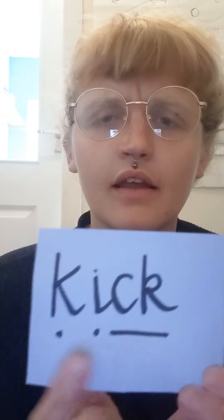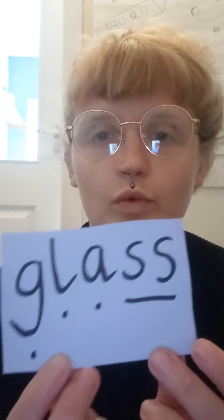C-I-C-K. K-I-C-K. Kick. Well done. That's all quite long.